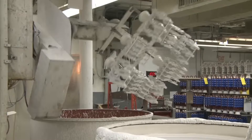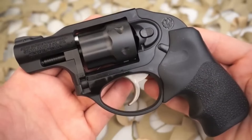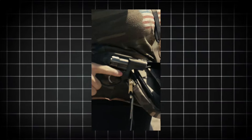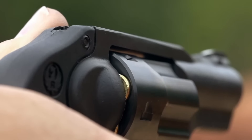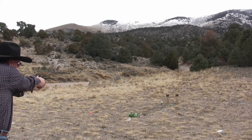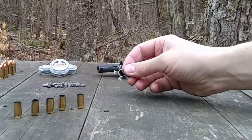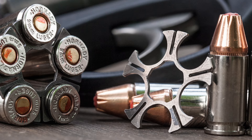The Ruger LCR's construction incorporates innovative materials such as a polymer frame, which contributes to its lightweight design without compromising durability. The revolver's stainless steel cylinder features a PVD finish for added protection against wear and corrosion, ensuring the LCR can withstand the rigors of regular use. The revolver's reputation for dependability has earned it a place as a trusted backup gun for many law enforcement officers, and its simple, robust design minimizes the risk of malfunctions. Reloading is made more convenient with the inclusion of three moon clips, which aid in efficient ejection of spent cartridges and insertion of fresh rounds.